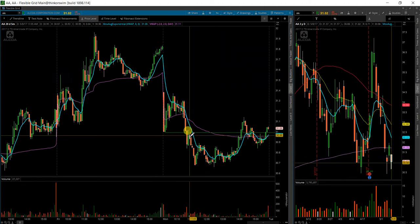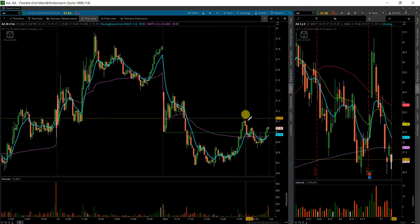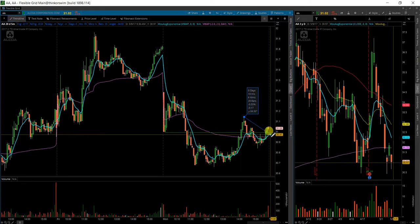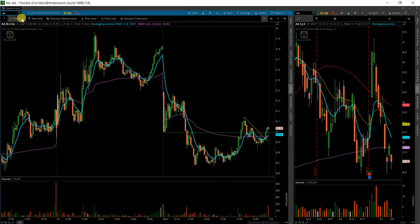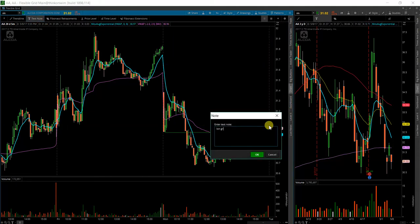We do have a potential cup and handle here. We've got a cup and a little bit of a handle on a pullback. It's got to get over this level to actually confirm that it is a cup and handle breakout. We do have a little bit of a trend break there, so that's going in my favor as well. I'll be looking for a continuation above this move on the open — a long over 31.07.